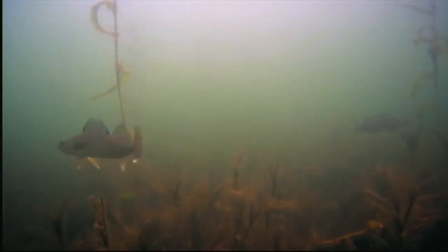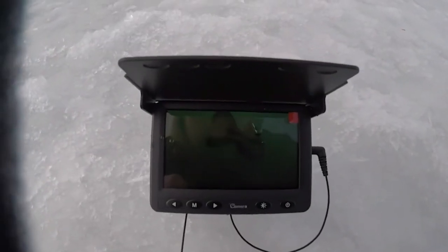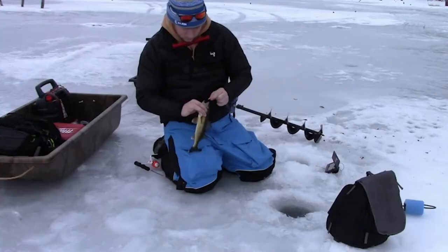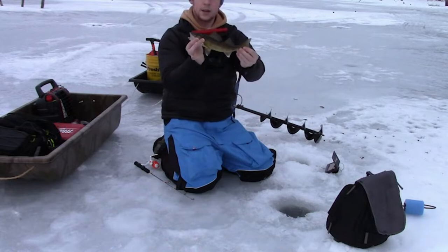Some of the best underwater fishing camera features allow you to scope out your area from below without alerting fish to your presence. Use this guide to help you find the best underwater camera for ice fishing so that you can improve your overall experience on the ice. These underwater camera reviews will give you all the information you need.